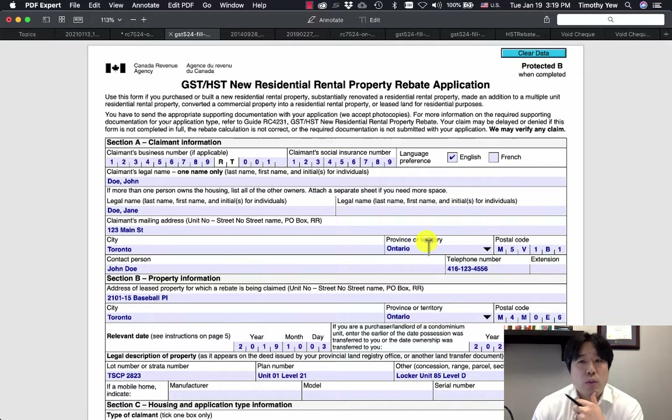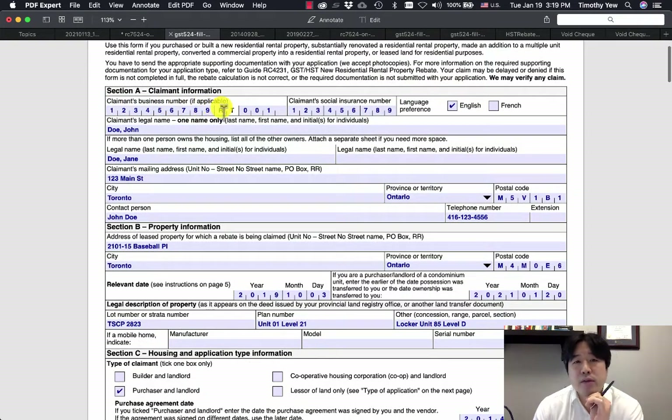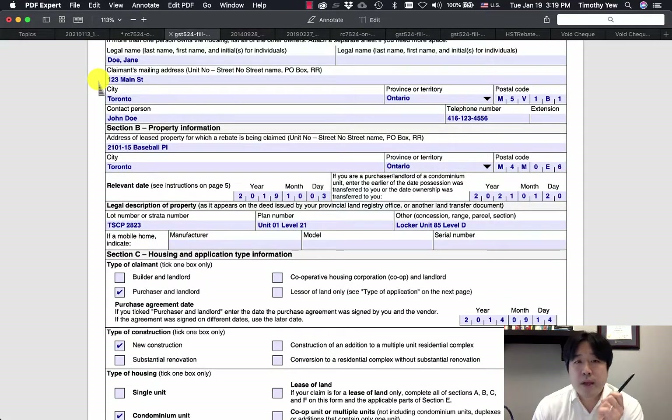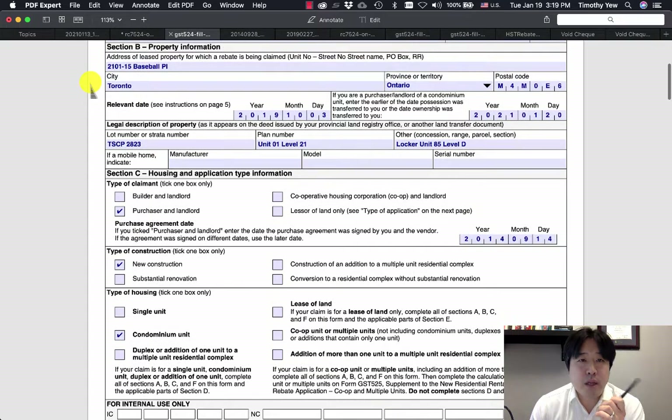Now the GST/HST New Residential Rental Property Rebate Application — this is the final form you need to fill out to get your rebate. Add your business number if you have one; otherwise leave it blank. You must put in your social insurance number. Select English or French. Enter your last name and first name; you can add a secondary name if there are two people, or attach a separate sheet for more. Enter your mailing address as registered with Revenue Canada, your city, province, postal code, and your contact phone number.